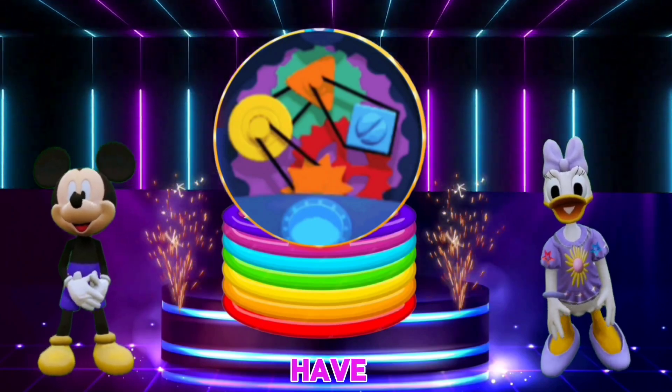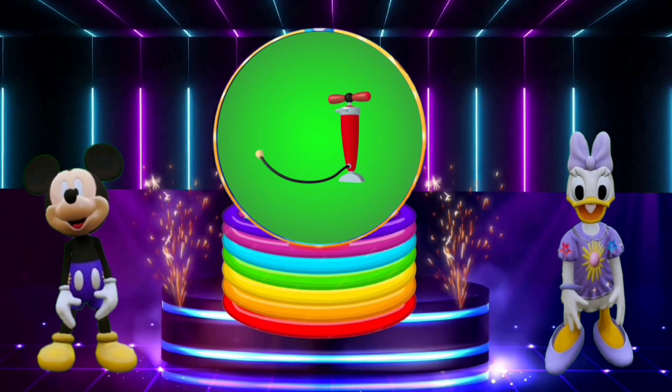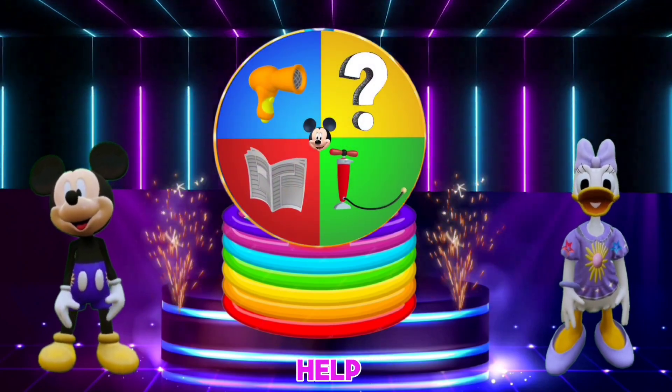Let's go and see what we have today. A blow dryer. A bicycle pump. A newspaper. And the mystery Mousecatool. That's a surprise tool that can help us later.